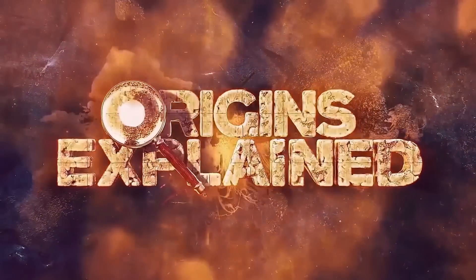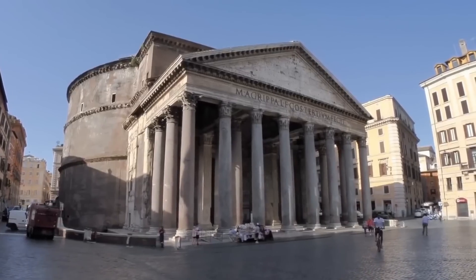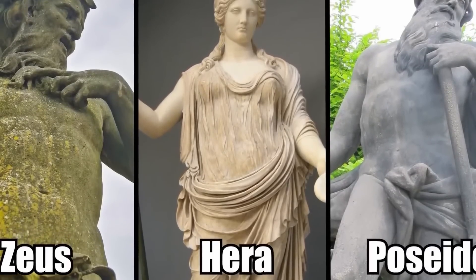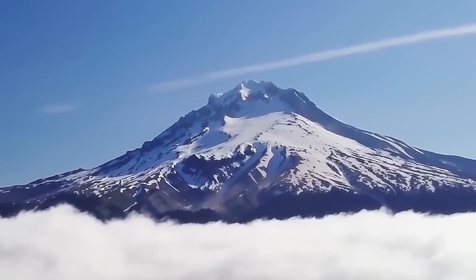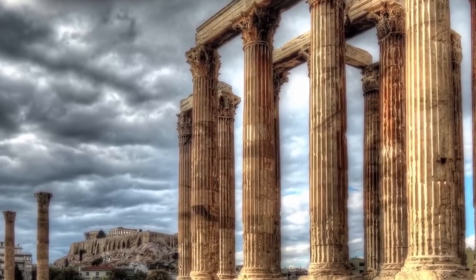We have all undoubtedly heard of Mount Olympus, the heavenly home of all the most important Greek gods in the classical pantheon. Zeus reigned over Mount Olympus, accompanied by his wife Hera, his brother Poseidon, his sisters, his children, and all the Olympians from mythology. But have you ever wondered where Mount Olympus actually is, and for that matter, is it really a place of magic?